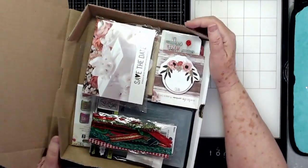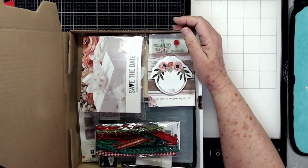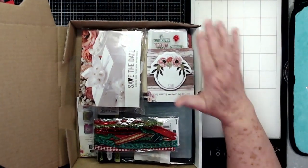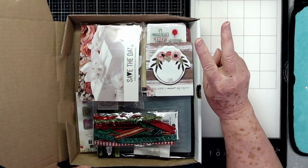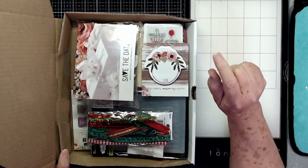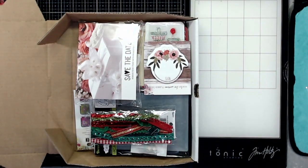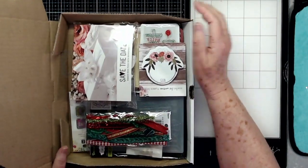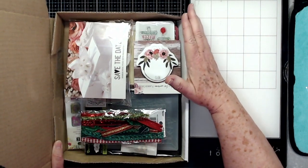We're stuffing as much in these boxes as they will hold without exploding in the mail. This is just one of them — all the kits will be different. If you order two, three, or four, each one is going to have something different. These will be the kits that we're going to be giving away — two of them — but only if we reach 40,000 subscribers by Thanksgiving. Right now we have 39,917.